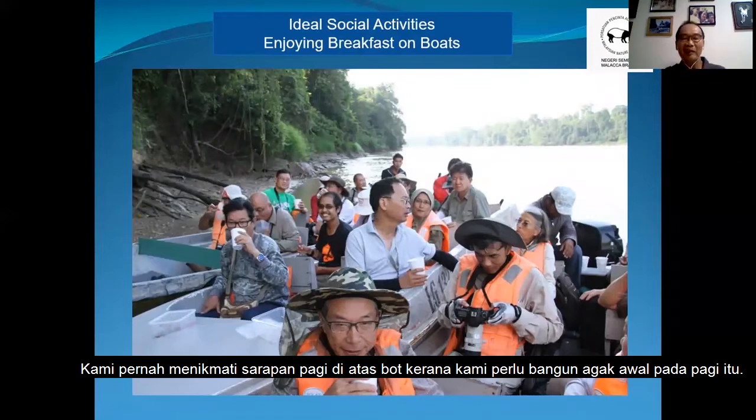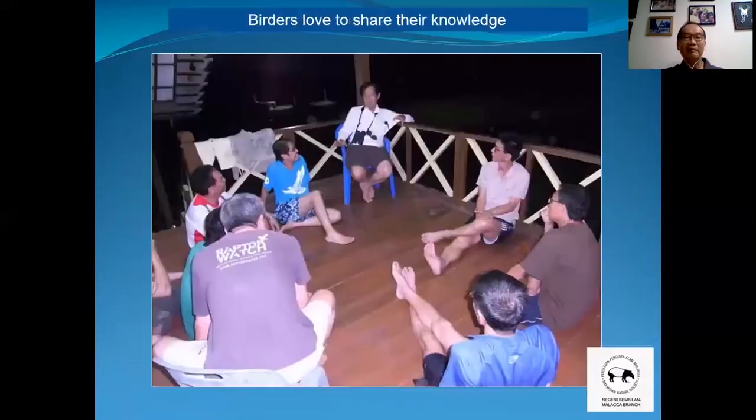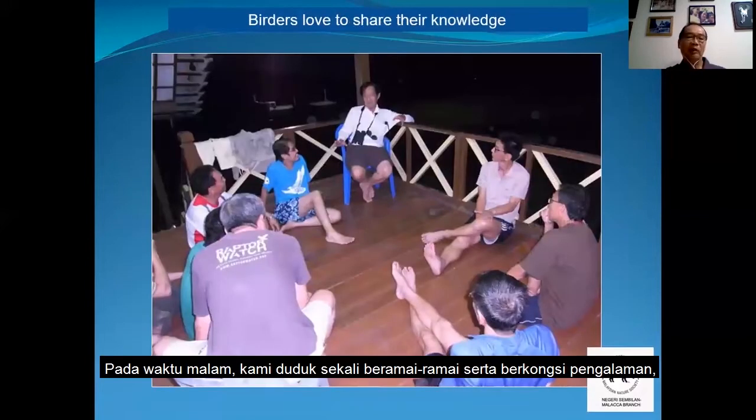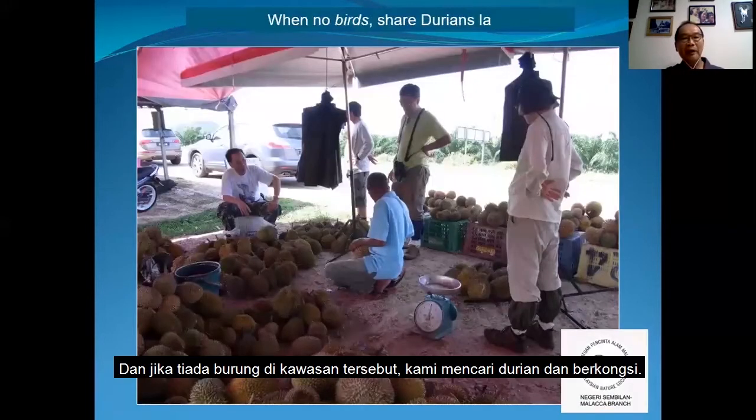Sometimes we may find ourselves having breakfast on boats, because we have to get up quite early in the morning. It's really fun. In the night, we sit down and share our stories, sharing what happened and sharing knowledge. So it's interesting. And when there are no birds around, sometimes we find durian, so we share durian.